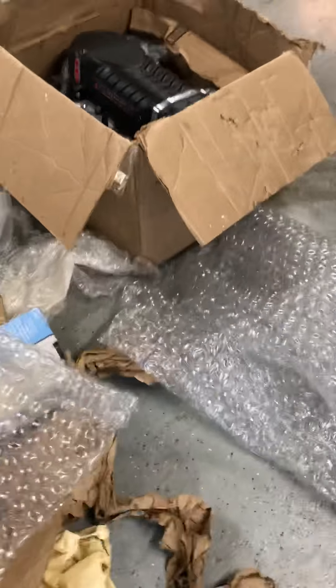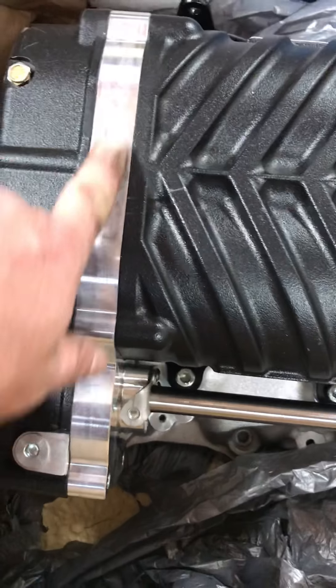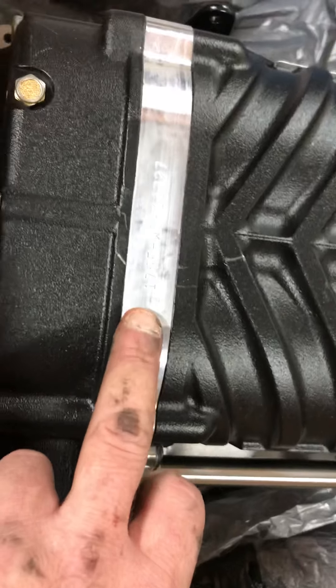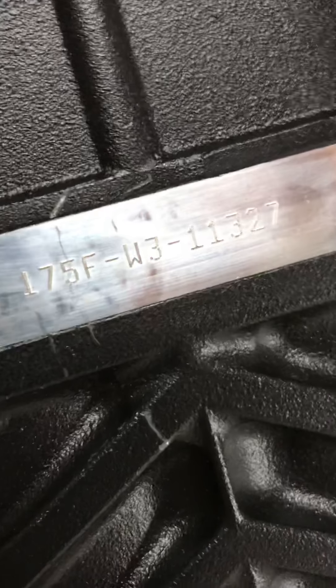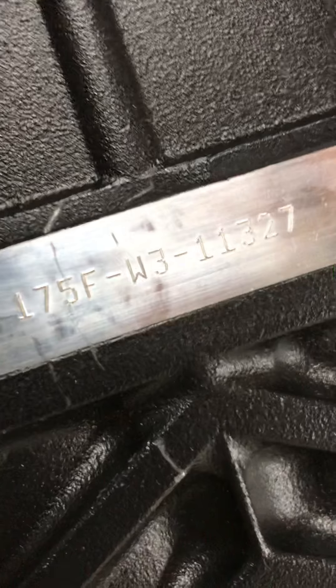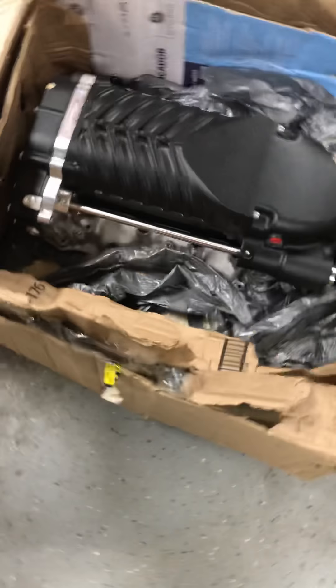Yet UPS claims is trying to deny my claim because of insufficient packaging. You can see here is the inside of the box when it's folded over where it was beaten. There are markings even on the case right here — discolorations right through here, right where the serial number is on the supercharger, which is 175F-W3-11327.